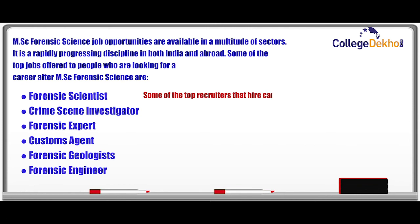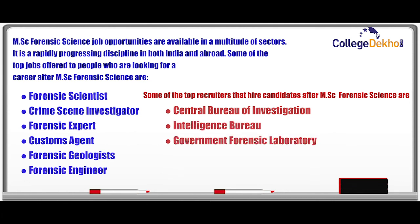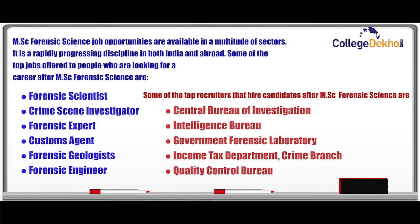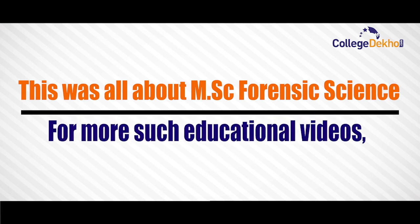Some of the top recruiters that hire candidates after MSc Forensic Science are the Central Bureau of Investigation, Intelligence Bureau, Central Forensic Laboratory, Income Tax Department, Crime Branch, and Quality Control Bureau. This was all about MSc Forensic Science.